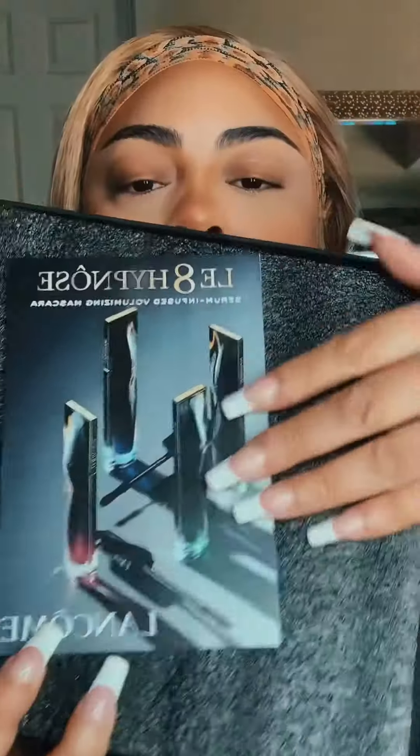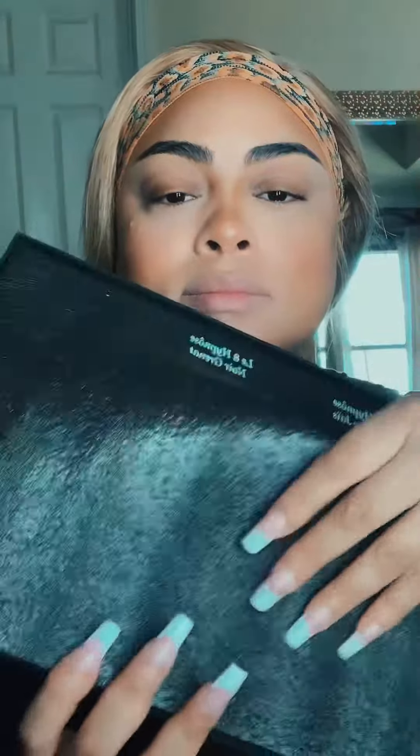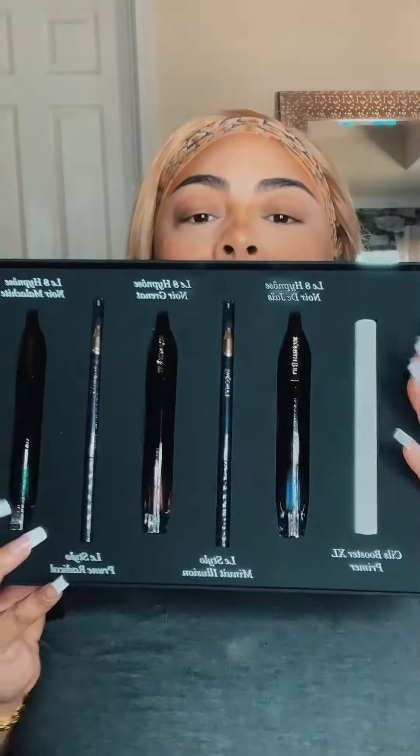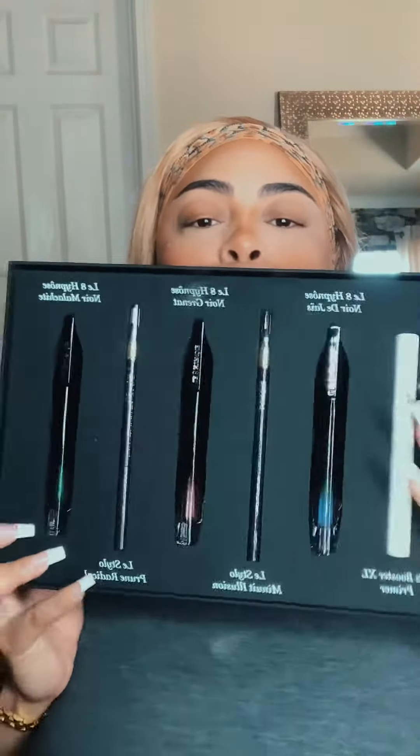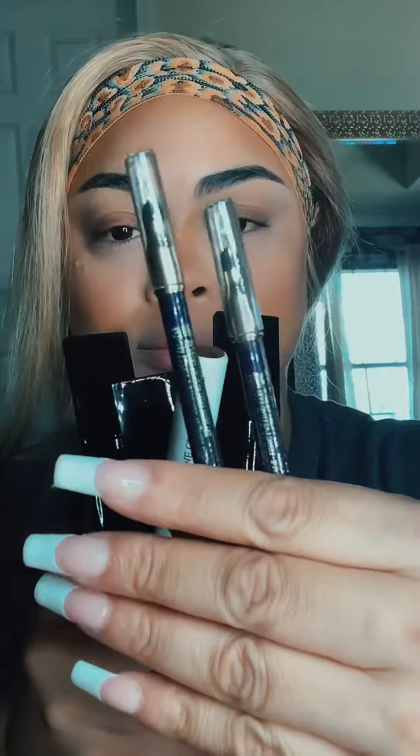Look at this box of mascaras that Lancôme sent me. I am so hyped. These are the new Serum Infuse Le Weight Hypnose Mascaras — I hope I said that right, if not, I'm sorry. I have to fight to get these things out of the box. The bottles are made of glass, so I get it. They are so beautiful, so elegant.